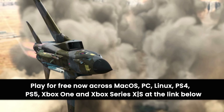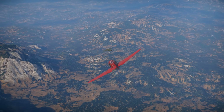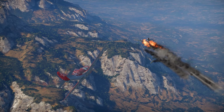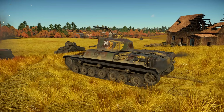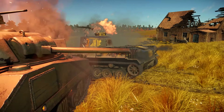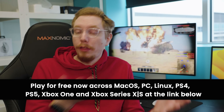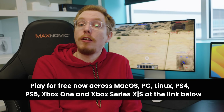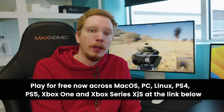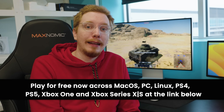War Thunder is sponsoring this video. It's a free-to-play game with more than 2,000 historically accurate and playable tanks, aircraft, and ships from the 1910s to today. Fight massive battles across over 100 major battlefields from World War II to the present day. Play with your friends on any platform with Crossplay, including macOS. It's been around since 2013 and offers solid performance on a wide variety of Macs. Join for free at the link below and get a bonus premium vehicle just for signing up.